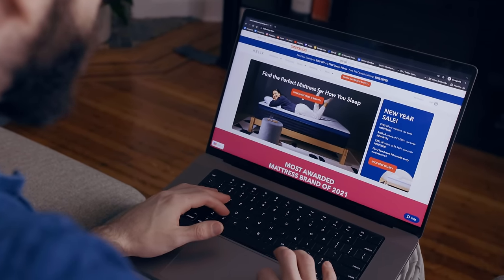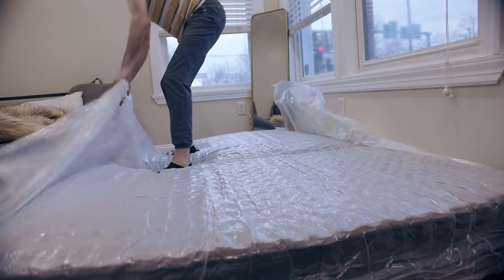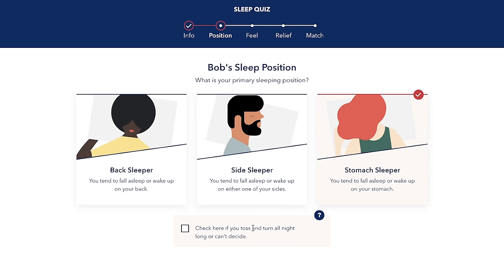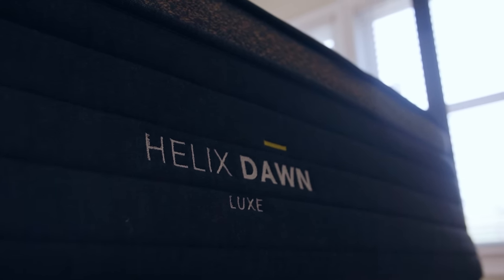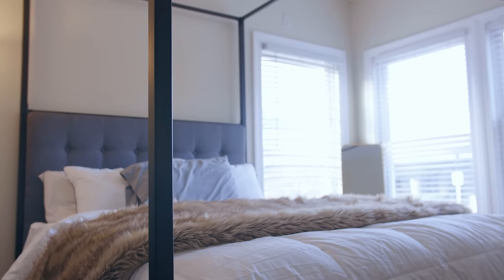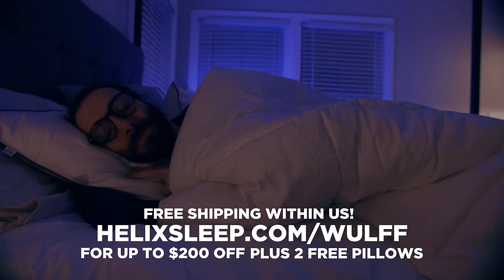Helix Sleep makes premium mattresses and bedding that are customized to fit your needs and conveniently shipped right to your door for free in the US. They made a sleep quiz to match your unique body type and sleep preferences, and you can also take the quiz with a partner so you don't have to fight over the firmness. Based on my results, Helix matched me with the Dusk Luxe — it's firm but soft, and it feels like I'm in a luxury hotel bed. They have a 100-night sleep trial along with a 10-year warranty, and if you don't love it, they'll pick it up and give you a full refund. Go to the link in the description or helixsleep.com/wolf for up to $200 off your mattress plus two free pillows, shipped free anywhere in the US.